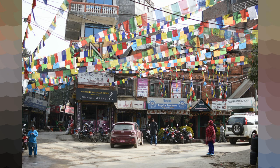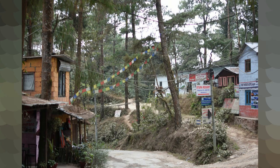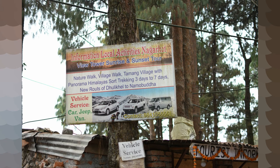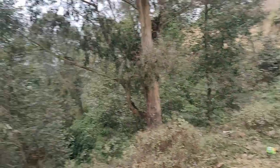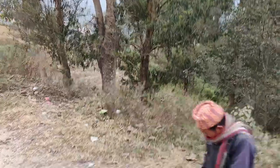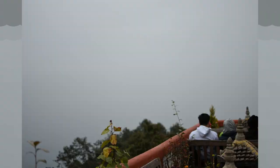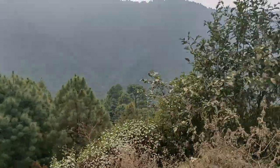Another place you can visit is Nagarkot, a small village around 36 km away from Kathmandu. It is known for its views of the Himalayas, including Mount Everest, but the views completely depend on the weather — if it is cloudy, you won't be able to see anything. The best months to visit are said to be October to April to view Mount Everest. We visited in December, but luck was not in our favor.